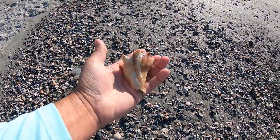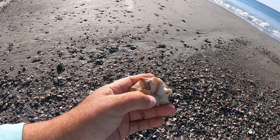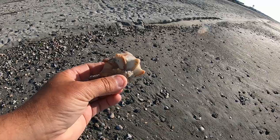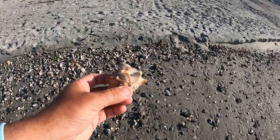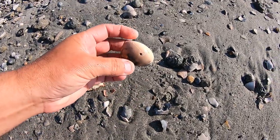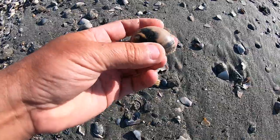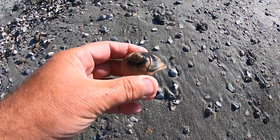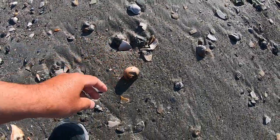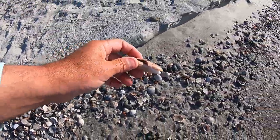A little welk, a little knobbed welk — you've seen the big seven, eight, nine inchers we find — so we'll leave that one. And look at those colors and the pattern on that shark eye. Big olive but it's busted.